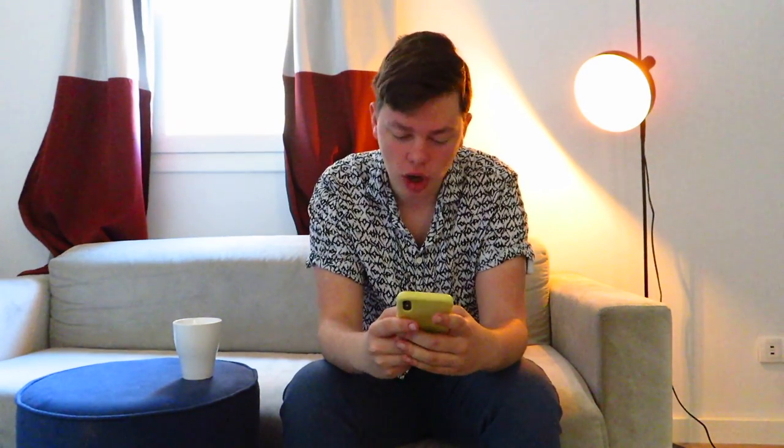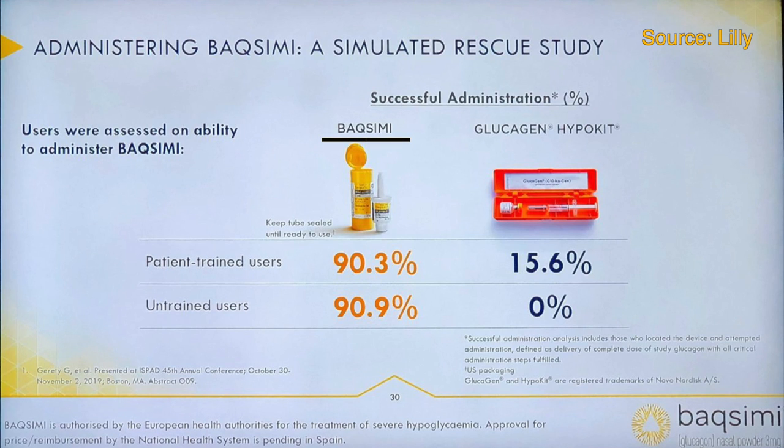Also, inhalable glucagon from Lilly called Baqsimi — B-A-Q-S-I-M-I — which is FDA approved and CE marked, was shown with some really interesting data. Normally you would inject glucagon, but this is inhalable glucagon — you just inhale it in your nose.